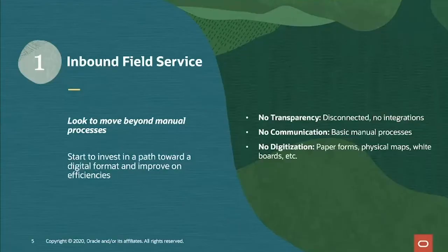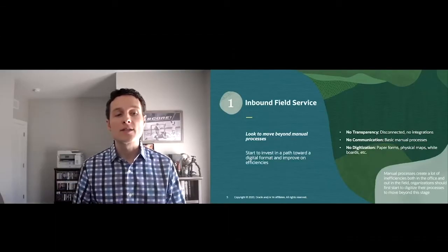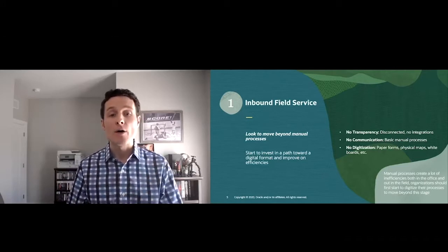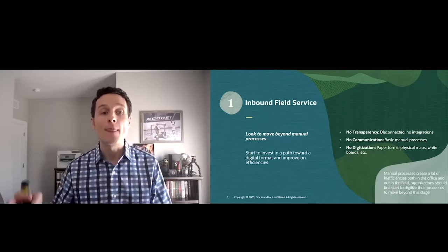Inbound field service is the first stage in the maturity journey. It's about understanding your business processes and how to improve your overall field service organization. In this stage, you have a lot of manual processes, lack of digitization, and you're leveraging paper forms, whiteboards, and similar tools to schedule your mobile workforce. But the good news is there's hope — organizations should first start to digitize their processes to move beyond this stage.